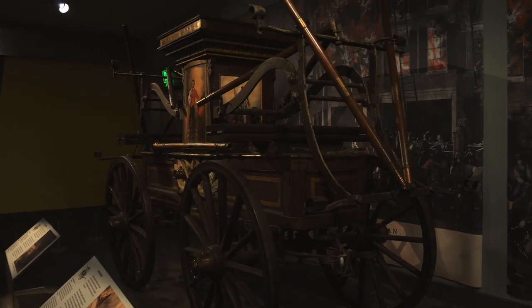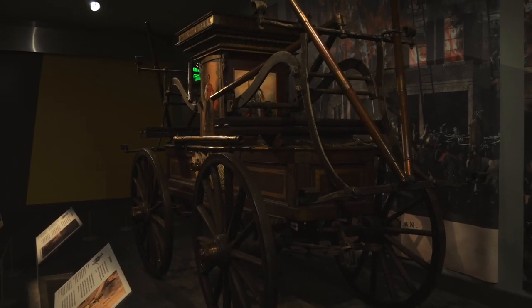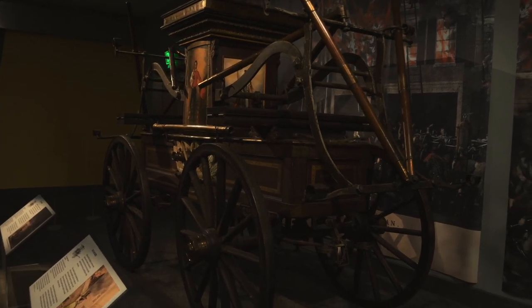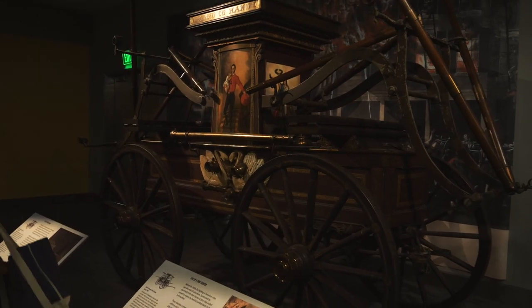Here's an old horse-drawn fire engine — pretty neat. This would have been from about the 1840s, and they would put water in there and then hand pump it out to put out fires.